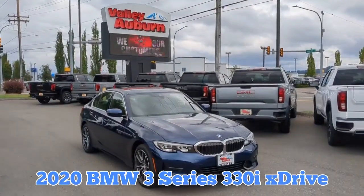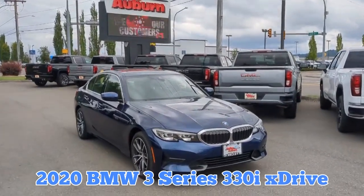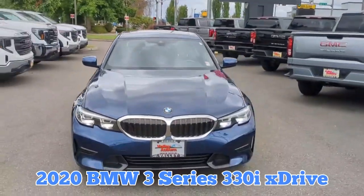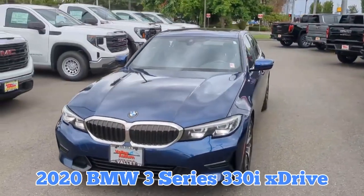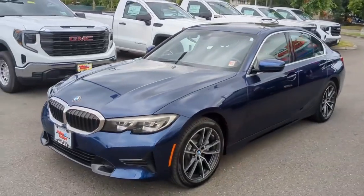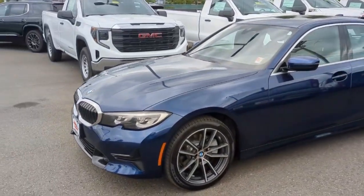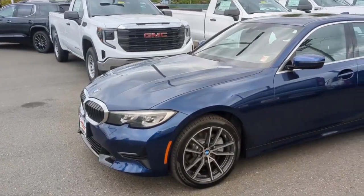This is a 2020 BMW 330i — beautiful car. We've had this one for about a week. It has 18-inch rims and tires, the tires being Pirellis.